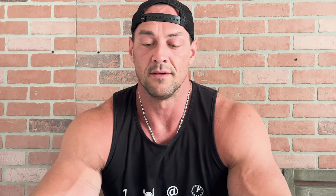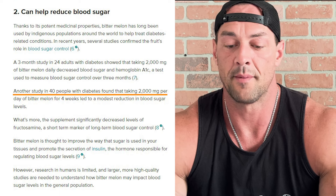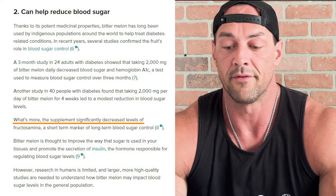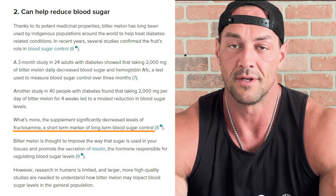The next ingredient is 600 milligrams of bitter melon. There's not much info on this, which is a little suspicious to me, because they say it contains a chemical that acts like insulin and will reduce blood sugar levels, and they recommend not having it anywhere close to two weeks before surgery. It's great for blood sugar control — reducing blood sugar, long-term blood sugar, and individual diabetes cases. A study of 40 people with diabetes taking 2,000 milligrams per day for four weeks had a modest reduction in blood sugar levels, and the supplement significantly decreased levels of fructosamine, a short-term marker for long-term blood sugar control.